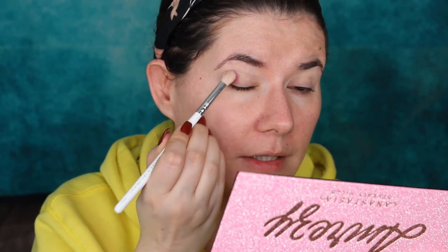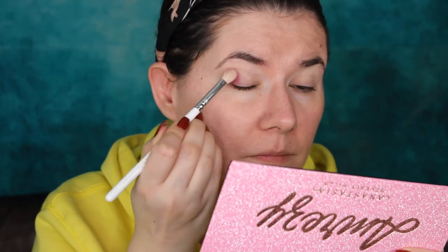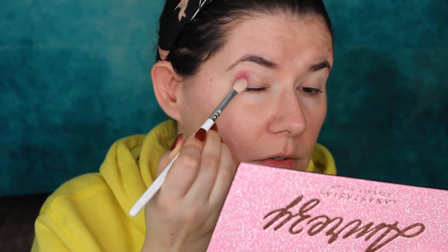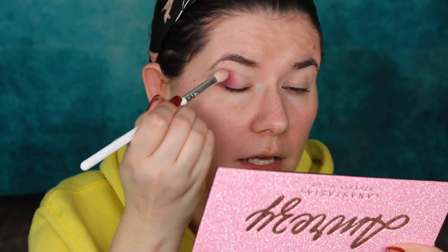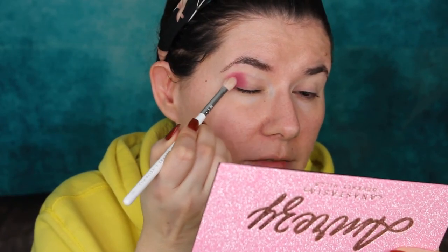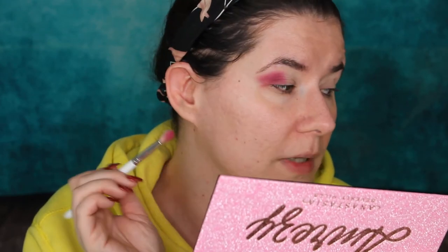I won't be using the brush that comes in this palette, but I totally like those brushes. This time I want to use other brushes. I'm going to take this Jaclyn Hill 33 brush and go in with Shamsa, start applying it. I've been loving Anastasia eyeshadow palettes. All of the Anastasia palettes have some fallout — I don't see any difference with this one. Maybe this Shamsa is pressed a little bit harder. But it's pigmented, it blends in very nicely.